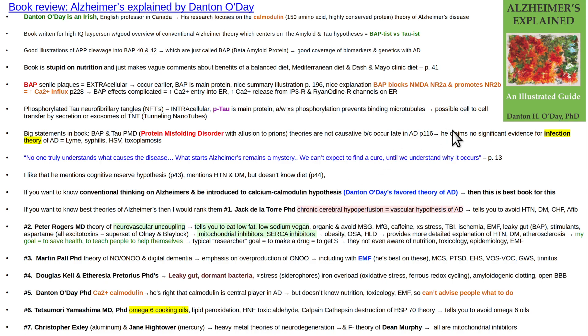Overall, I do think 'Alzheimer's Explained' by Danton O'Day is worth reading. He does a good job providing background material on the different theories. But he makes a giant oversight by not mentioning Delatorre — and also doesn't cover Martin Paul, Douglas Kell and Pretorius, or Yamashima, all of whom are major players. The big three for telling you how to keep yourself healthy are Delatorre, myself, and Martin Paul. Also remember: anything that opens up the gut barrier tends to open up the blood-brain barrier as well.